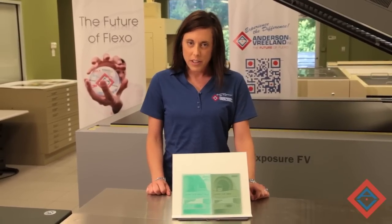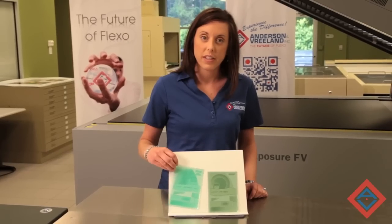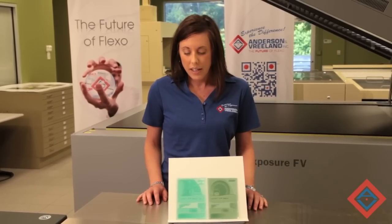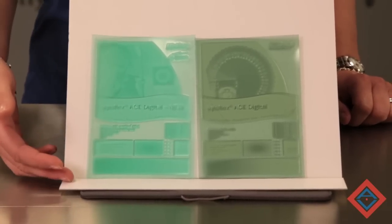The ACE material line, which you see here, will be going through an update to the new material like you see here. This new product has a clear color, has better transparency, a more consistent floor, and actually has some better ink release properties than the old version of the material.